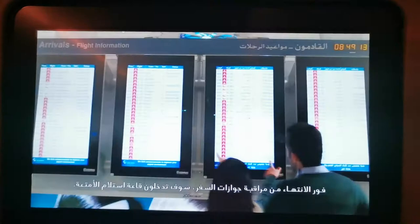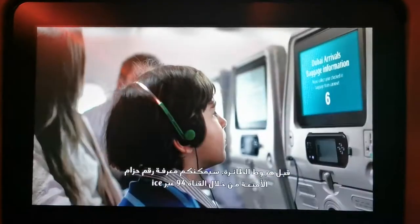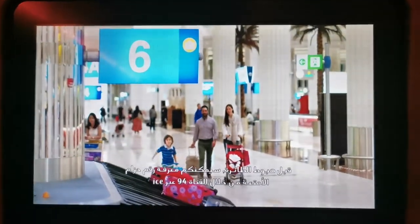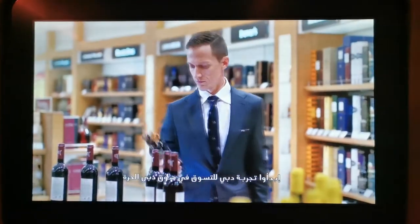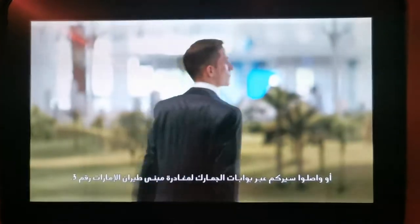Otherwise, the helpful immigration officers will check your passport and welcome you to Dubai. Once you're through passport control, you'll enter the baggage hall. Before you land, your baggage carousel number will be shown on channel 94 on ICE. Start your Dubai shopping experience at Dubai Duty Free, or continue through customs to exit Emirates Terminal 3.